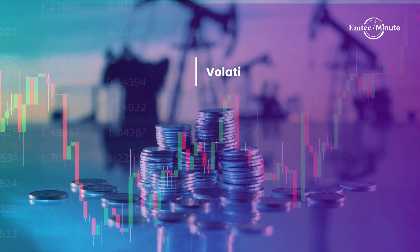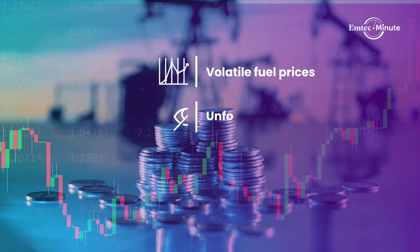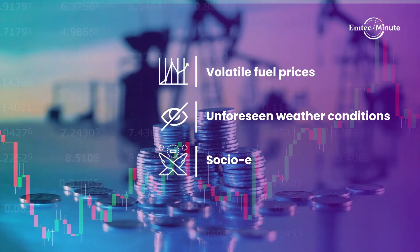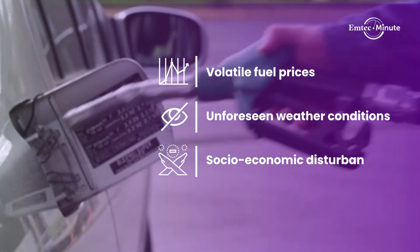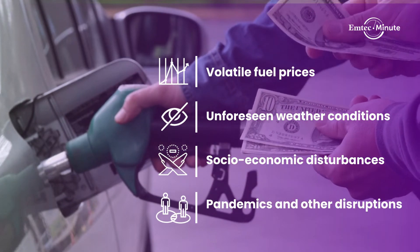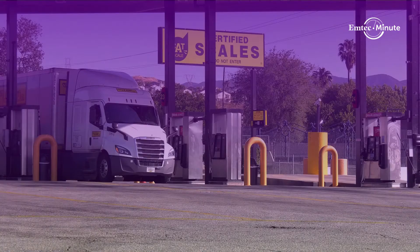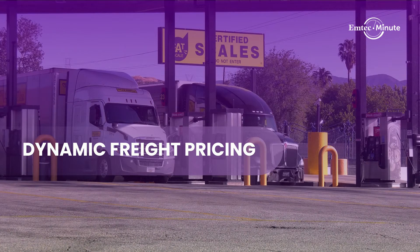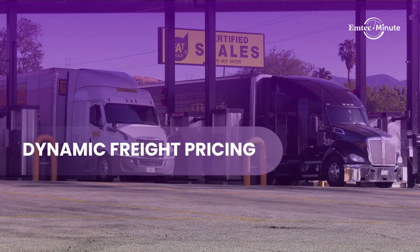Market volatility around fuel prices and other external disruptions over the last few years have left shippers and 3PLs in a quandary. With continued tight carrier capacity, paying high prices to move your loads is no longer sustainable. This is where dynamic freight pricing can help you maintain margins and become more resilient in a competitive marketplace.